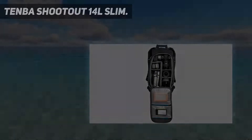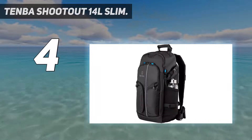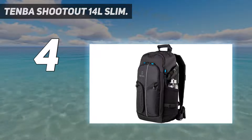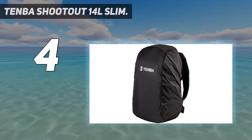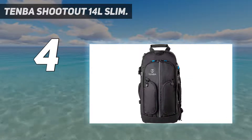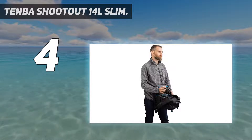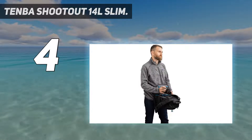Coming in at number 4: the Tenba Shootout 14L Slim. Many backpacks are a little on the bulky side, especially if you're rocking a fairly light setup. The Tenba Shootout 14L Slim is a great choice for those who want the two-shoulder comfort of a backpack, as opposed to a sling bag, but don't need loads of room for a full-frame DSLR and a 70-200 lens.